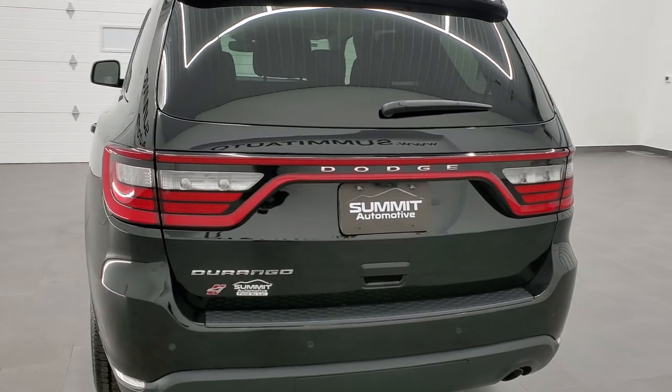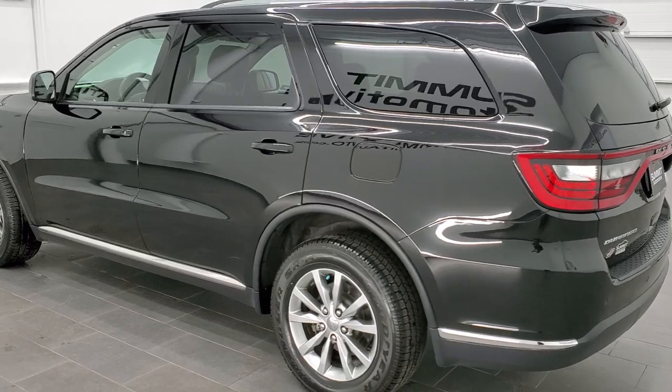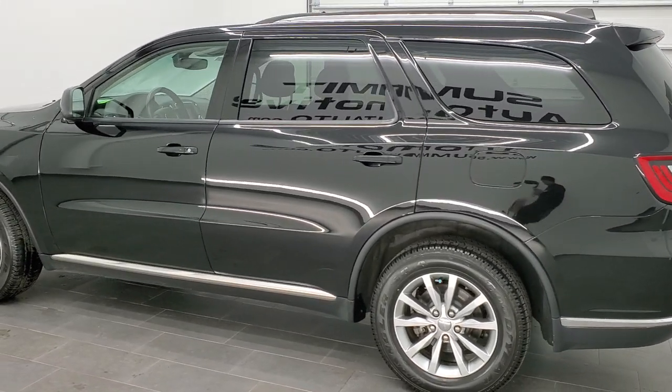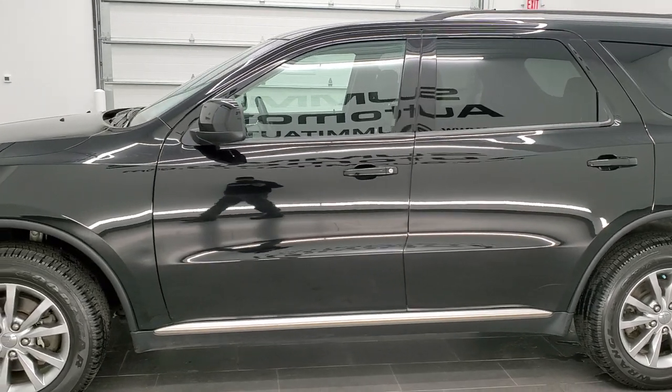All wheel drive. This vehicle has the award winning 3.6 liter Pentastar V6 motor. It has been fully safetied and inspected by our service shop. It has 4 brand new tires and is 100% ready to go.